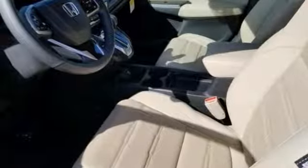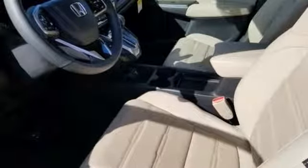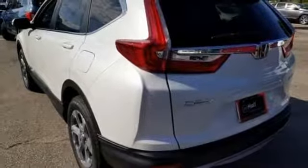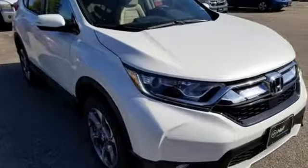Continuously variable automatic transmission, power sliding and tilting sunroof, gas pressurized shocks, and intercooled turbo inline four cylinder engine.